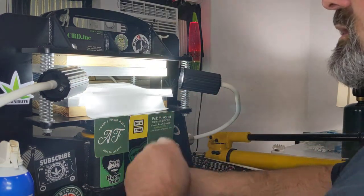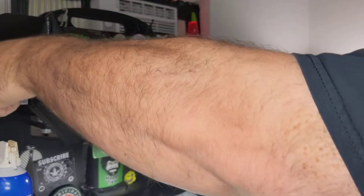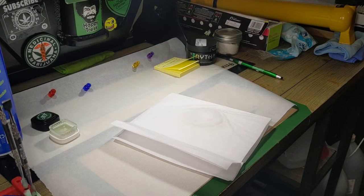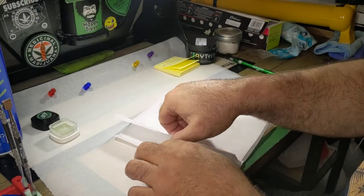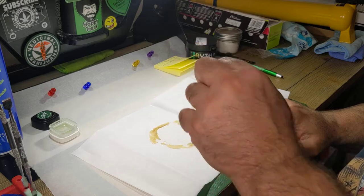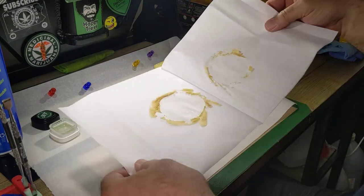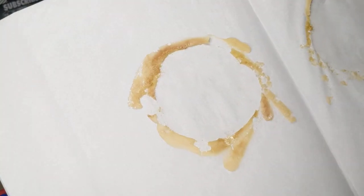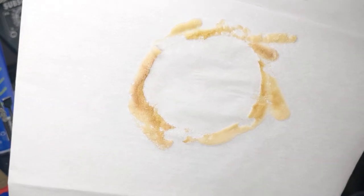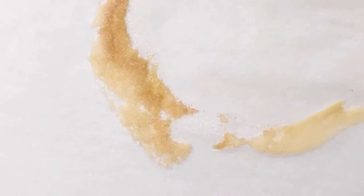Get this off the heat. Look at that beautiful medicine right there. Puck came out perfect — no blowout, no contamination. Just look at how beautiful this is.